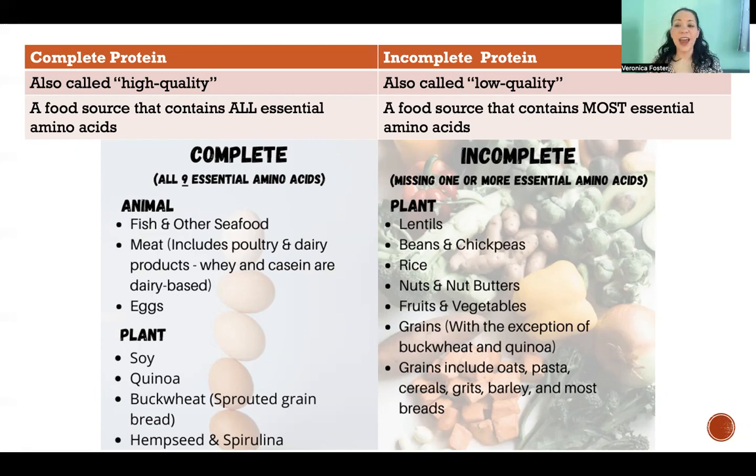Complete protein sources would be any kind of animal protein — all animal proteins contain all of our essential amino acids in the proportions that we need. So any kind of fish or seafood, any kind of meats including red meat, poultry, any kind of dairy products like milk, and also eggs.